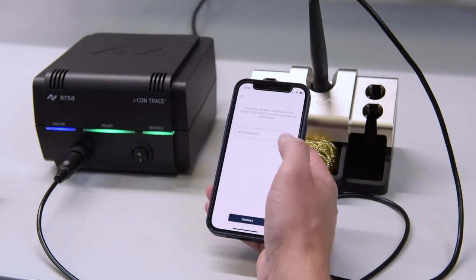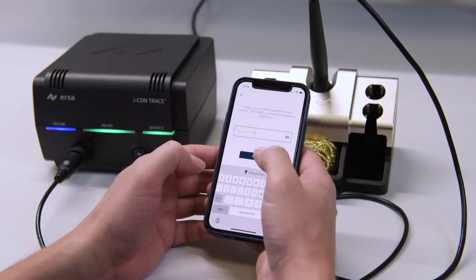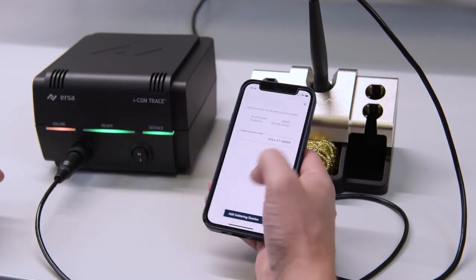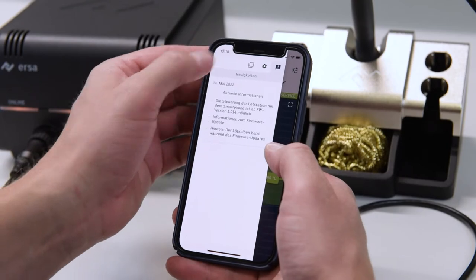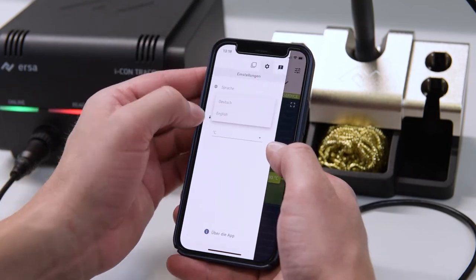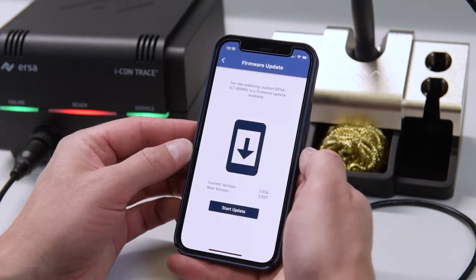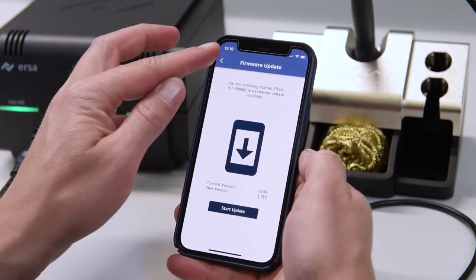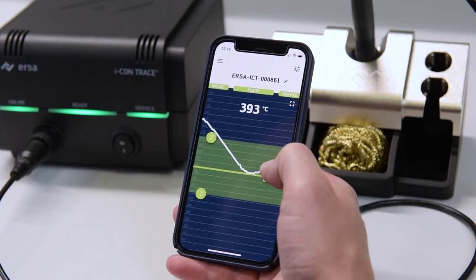IconTrace, the world's first smartphone-controlled soldering station. Unprecedented ease of operation via the free smartphone app for Android and iOS. Intuitive operation of all functions and process parameters. Real-time communication of all data and parameters.